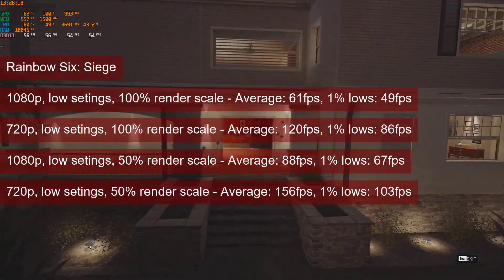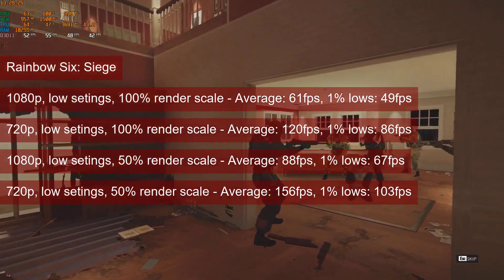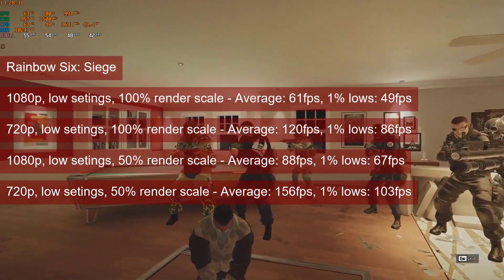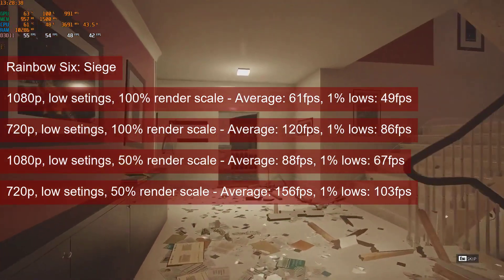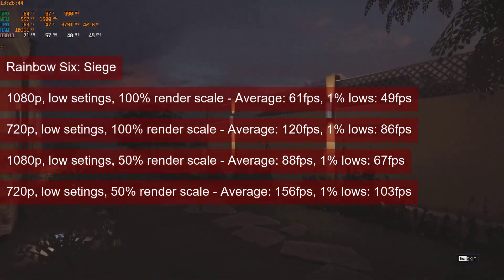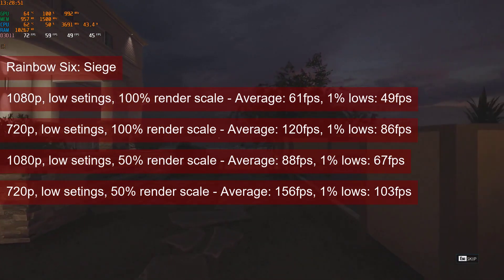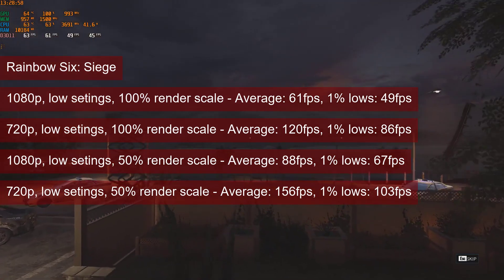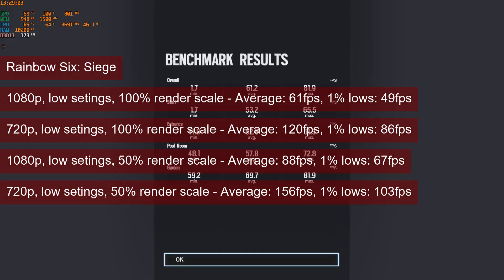Rainbow Six Siege runs well on the R7-260, and while the numbers at 1080p low settings 100% render scale do not look that impressive — with an average of 61fps and 1% lows of 49 — things improve when downscaling the rendering resolution. At the same 1080p but 50% render scale, the average shoots up to 88fps and the 1% lows to 67. At 720p 100% render scale, the numbers are at almost 120fps average and almost 86fps 1% lows. From using the internal render scaling to an external FSR tool, there are options here if you want to keep even the 1% lows above 60fps.